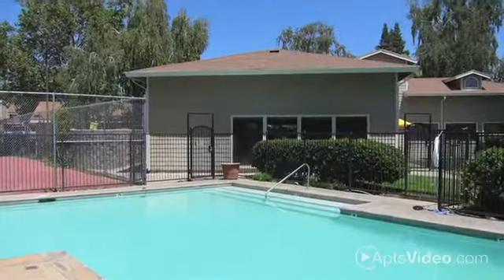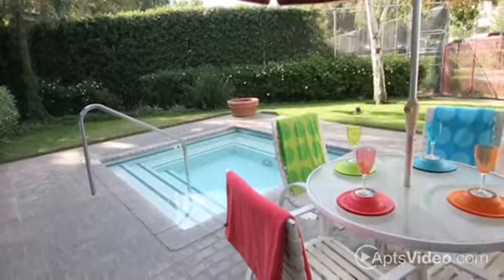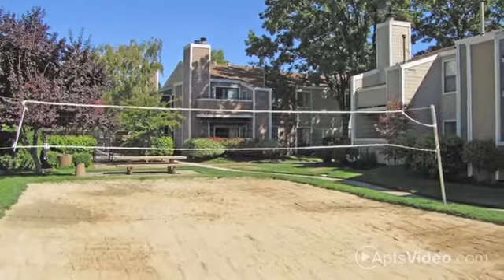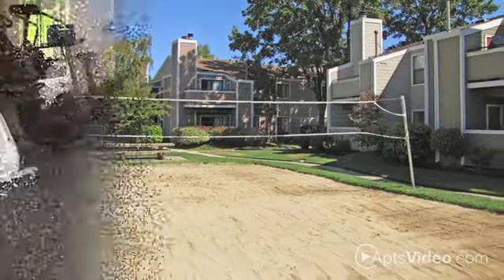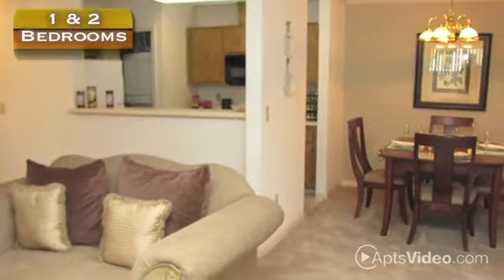You can spend your valuable free time better here. Our four sparkling pools and soothing spas assure there's always room to unwind. Our four lighted tennis courts and our sand volleyball and basketball courts are waiting for you and your friends to enjoy. And if you're wanting a more focused workout, you can try our 24-hour fitness center.